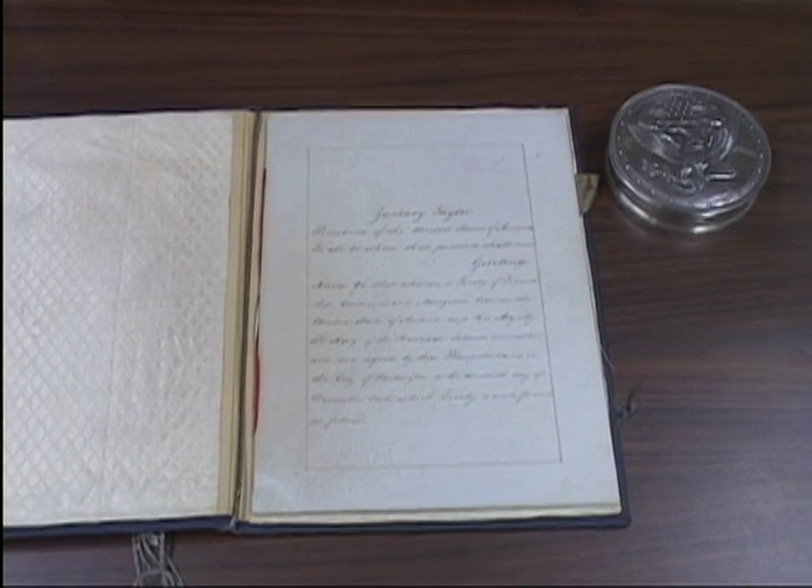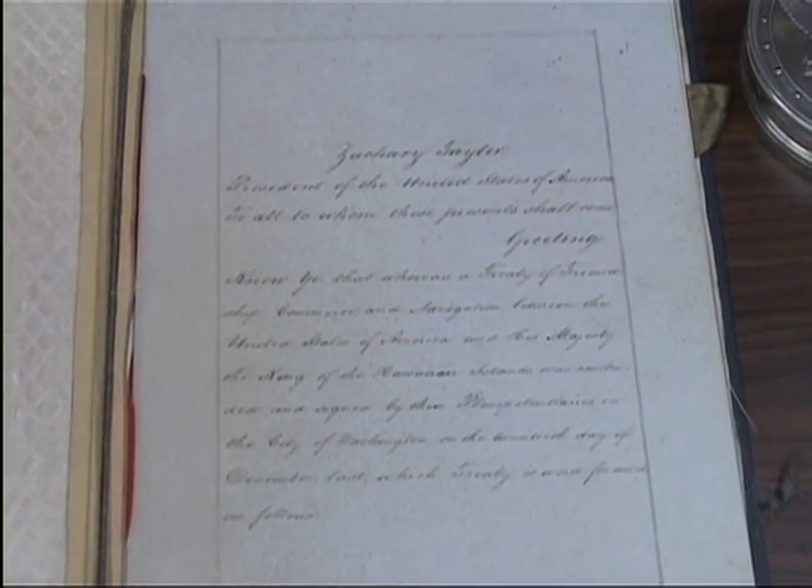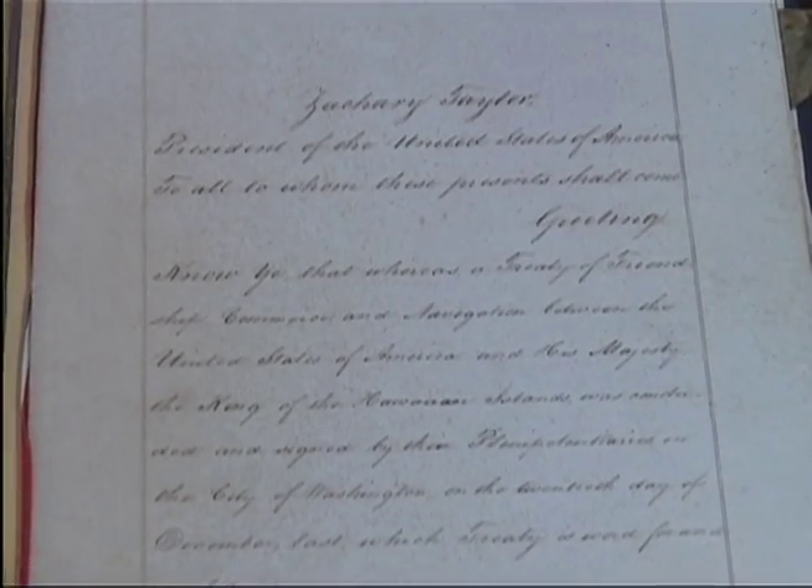As the official archives of the Hawaii State Government, we hold the policy-making and policy-changing documents concerning Hawaii. The records in our collections span all of Hawaii's governments, beginning with the Hawaiian Kingdom, and continuing through the most recent legislative session.